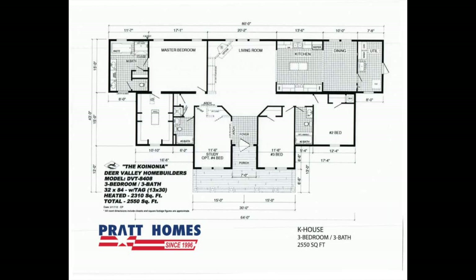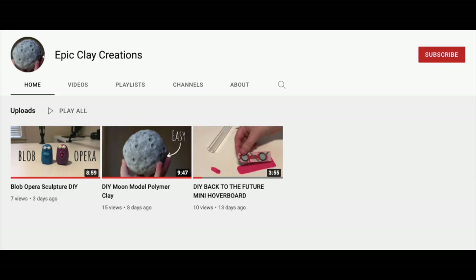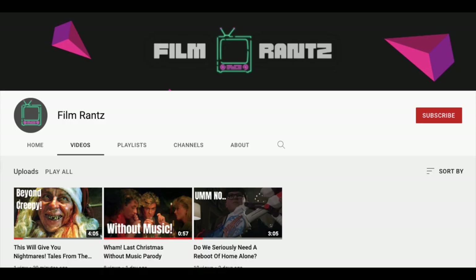Before we get into the video, I want to quickly announce that I have two new YouTube channels. One is about making clay sculptures and crafts, and the other one is about movie reviews. It would mean a lot if you checked them out and subscribed. I'll leave the links down in the description below, but anyways let's check out this home.